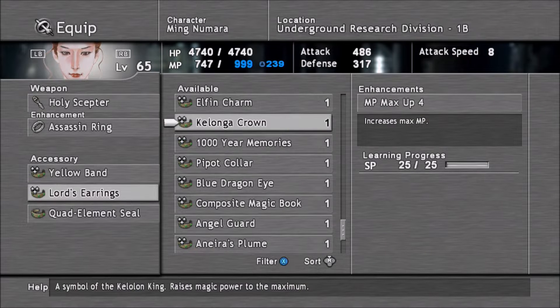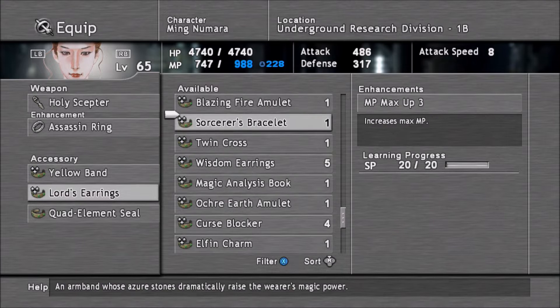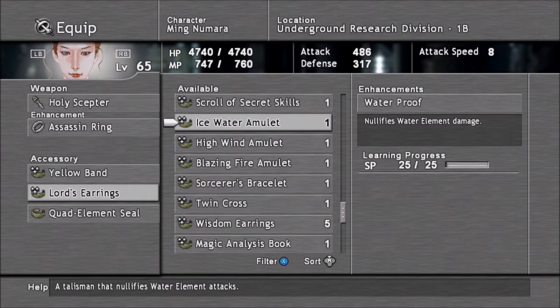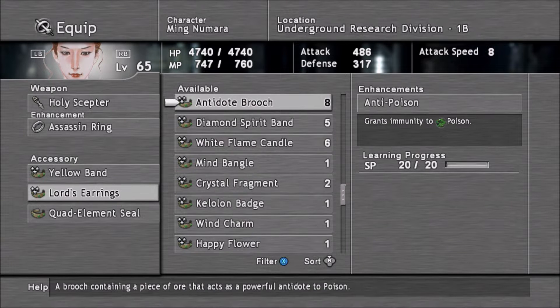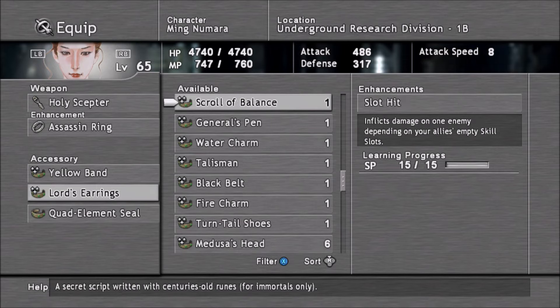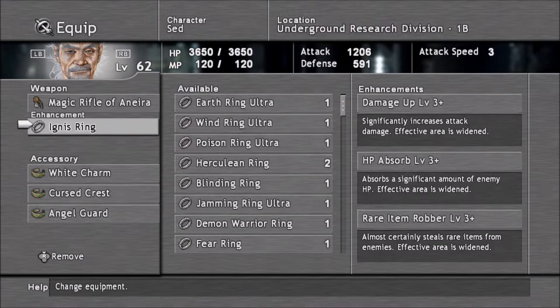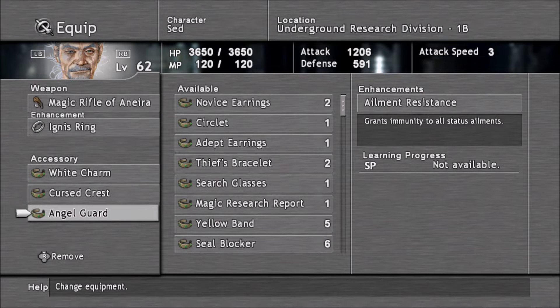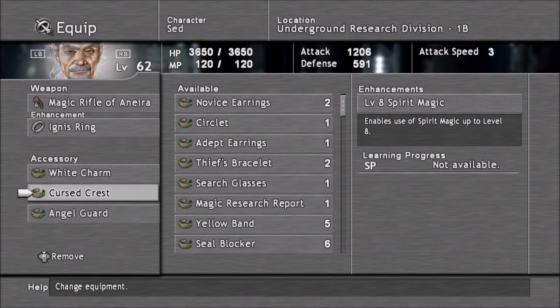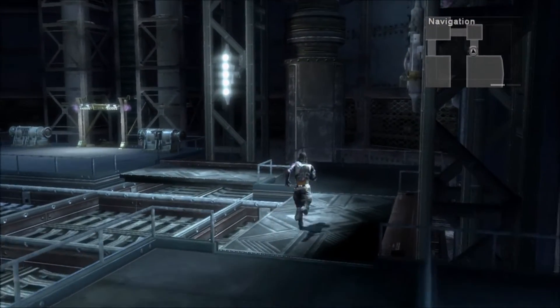I could probably equip some items to free up skill slots. Let's do Crisis Defense, White Charm, Auto HP Recovery, Level 8 Spirit Magic, Element Resistance. I think Set is just going to have to deal with potentially being absorbed upon.